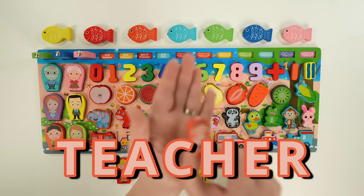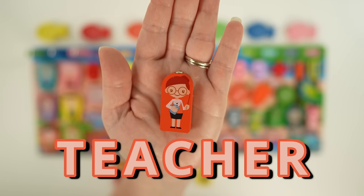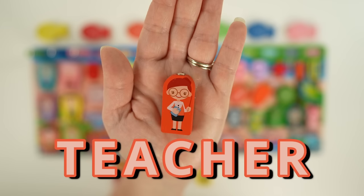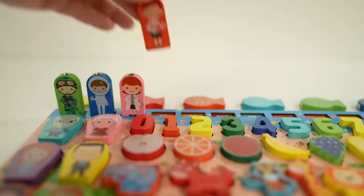Next we have a teacher. Teachers help us to learn new things and grow our minds. They might use books, toys, or other materials to help us learn and have fun. Sometimes they give assignments and tests so that we can practice what we learn. We'll see you in class!